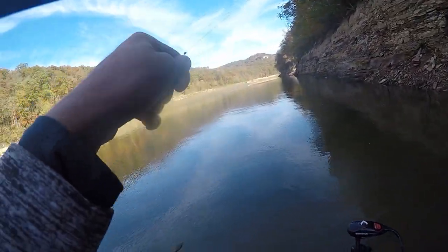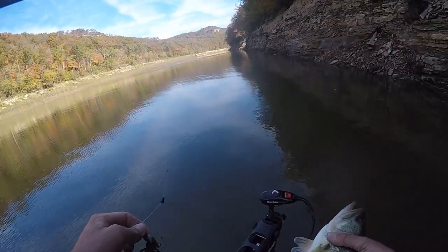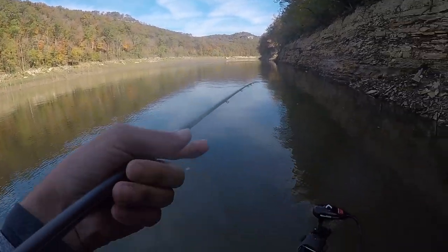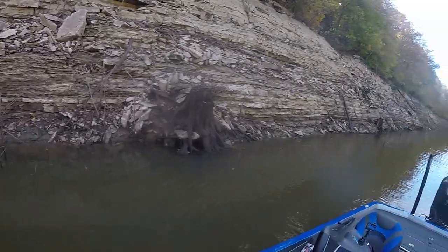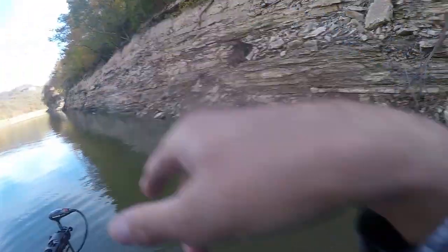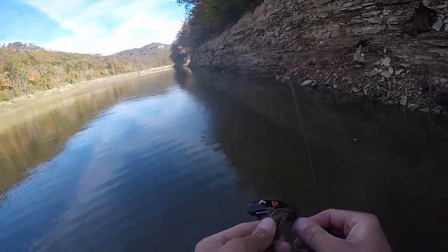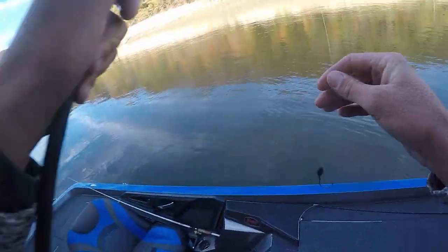Hasn't caught one in a while. God, he's freezing — cold water, gonna go back. Got 61 degrees. This is where they should be loaded in here. You can see I've got all this buck brush all the way up and down both sides, and he came off that stump. Always something a little different seems to hold them — a laydown in the middle of it, or a couple bushes touching — something like that always seems to hold them.